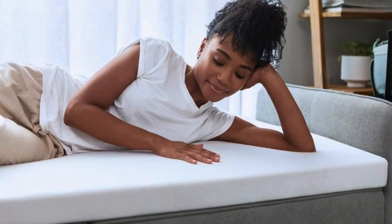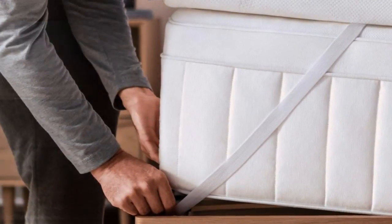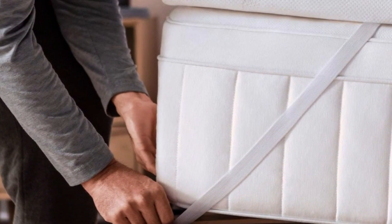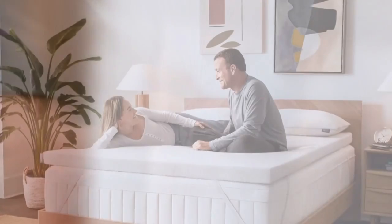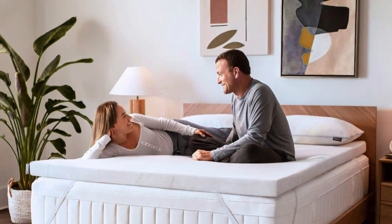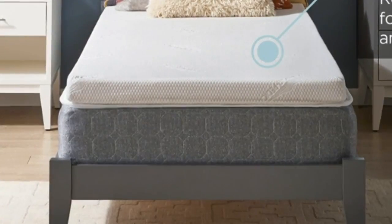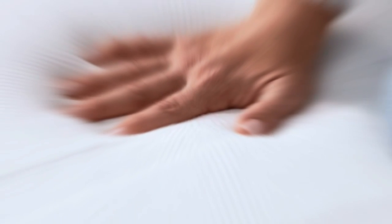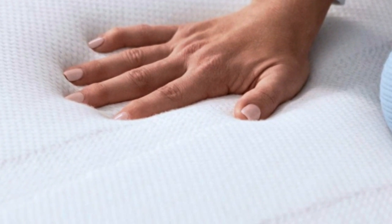The topper is dense but soft, and less likely to bottom out under your body weight into the mattress than cheaper or thinner memory foam toppers. The Tempur-Pedic Tempur-Topper Supreme feels more luxurious than any other topper we've tested. It's made from a heavy, dense foam that perfectly cradles the body, offering more cushioning than any other memory foam topper we tried, and unlike some other memory foam models, it never made us feel like we'd fallen into a crater.